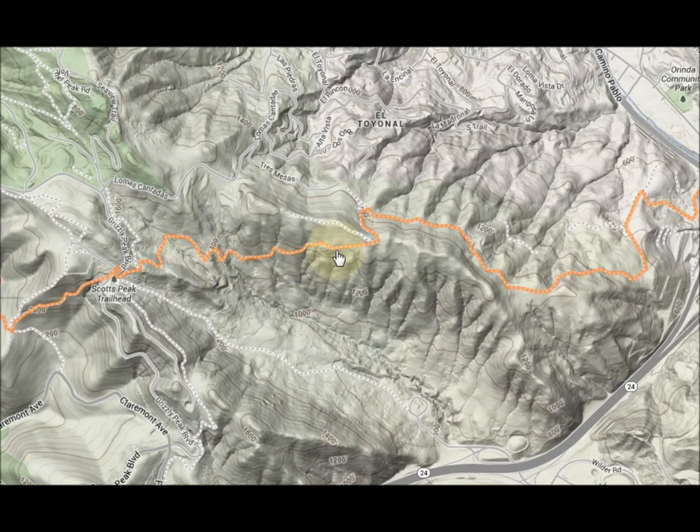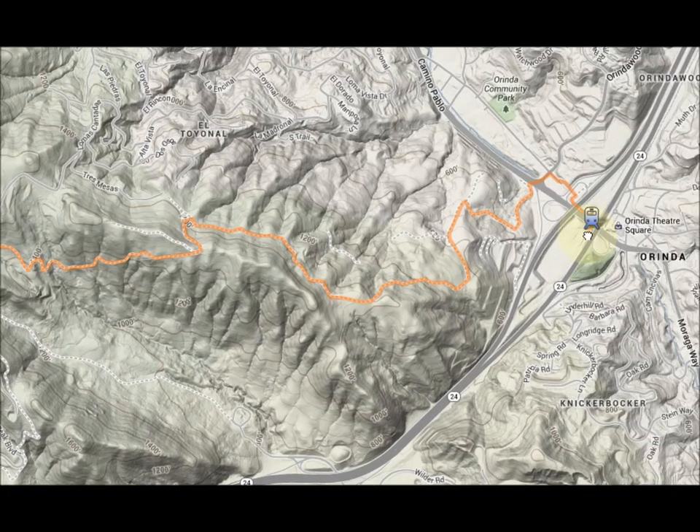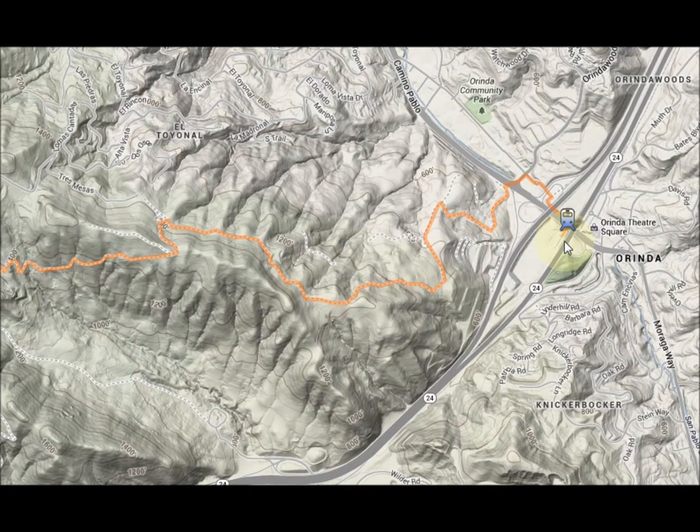Then we head down along, jump over a ridge, and all the way down to Orinda BART where we end up. From there you can take BART back to Berkeley or wherever you want. That should be a nice hike — hope to see you!